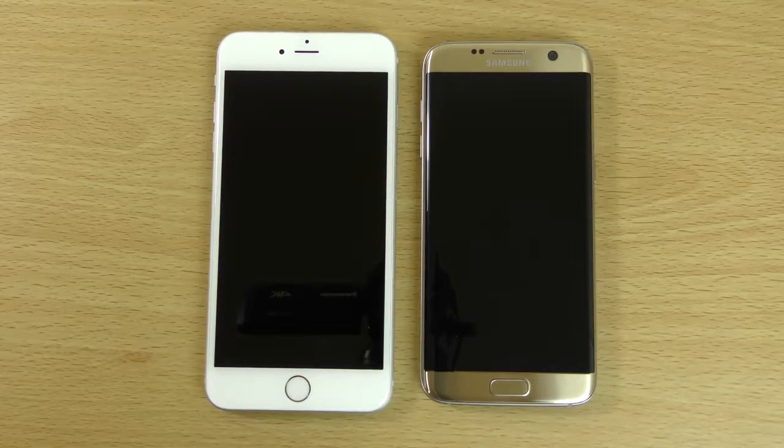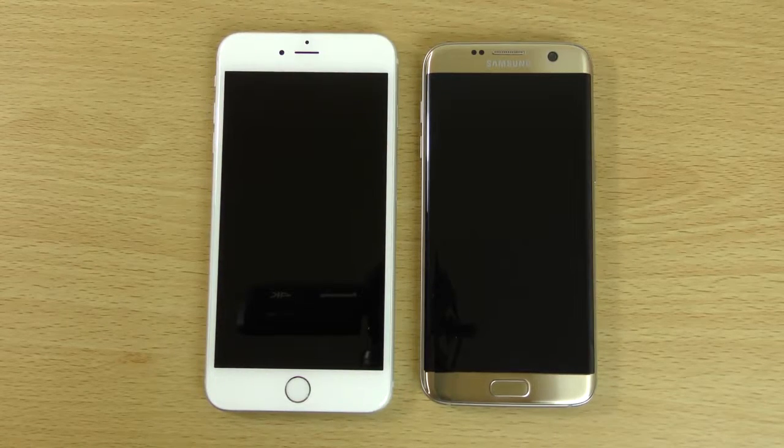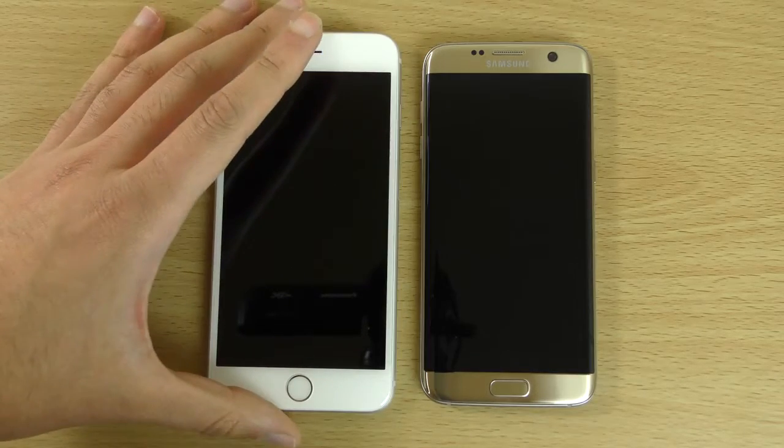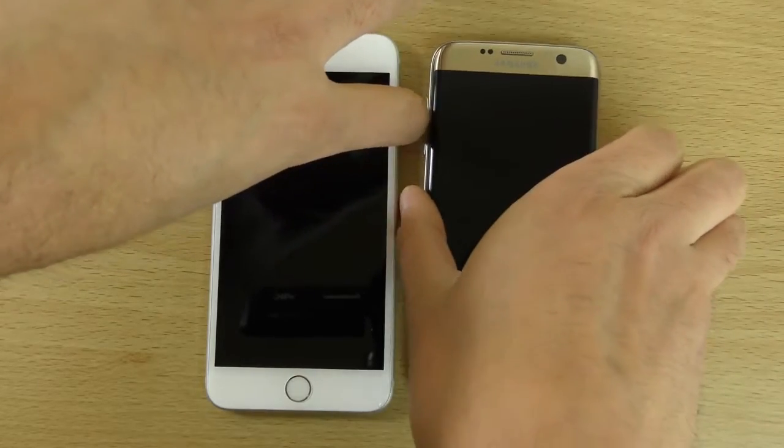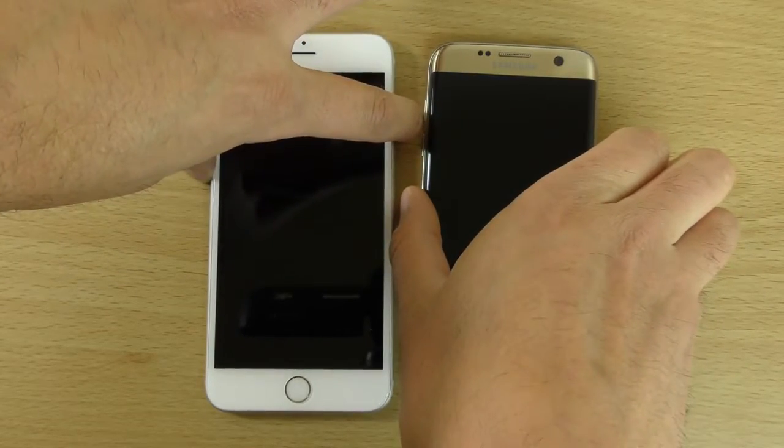Hey guys, so it's time to do a speed test comparison here between the new Galaxy S7 Edge and the iPhone 6S Plus. Let's just get to it and do the face-off here between these two.